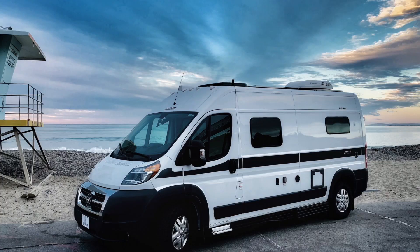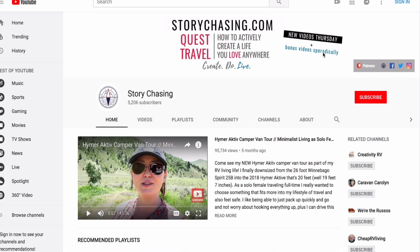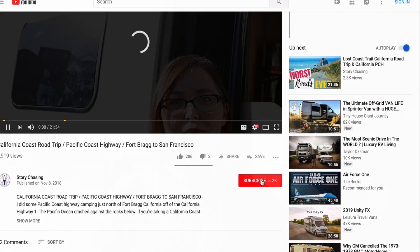Hello everyone, this is Amber with Story Chasing. If you are looking to move into a Hymer Active van or you're looking to do a custom van build, watch this video and find out the things that I like and I dislike after downsizing into my Hymer Active van after owning a Class C RV. If you want more how-tos on full-time RVing or traveling around North America, subscribe to my channel and hit that notification bell so you'll be notified every time I upload a video every Thursday.